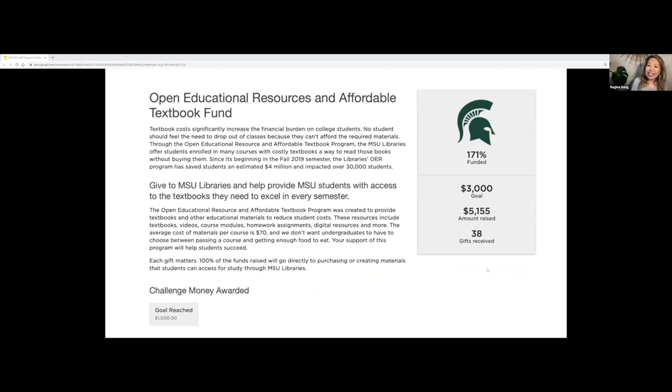This slide illustrates how we are really supported across campus. Last week we just finished Give Green Day, which is the annual MSU fundraising event, and OER is one of the projects that alumni and the MSU community can donate to. Within two hours we exceeded our goal of $3,000, and at the end of the day we had over $5,000. This is the third year that OER has been part of the Give Green campaign.